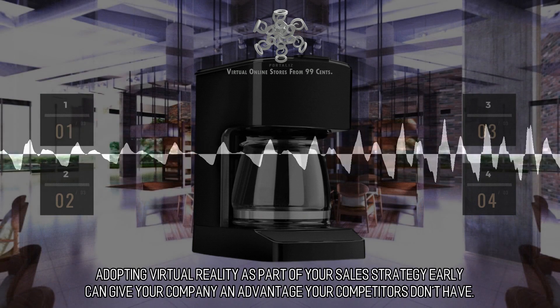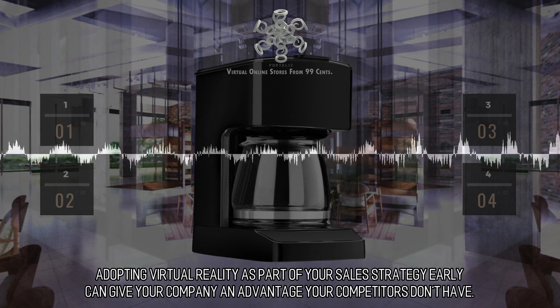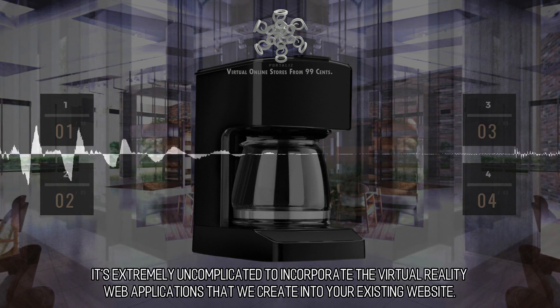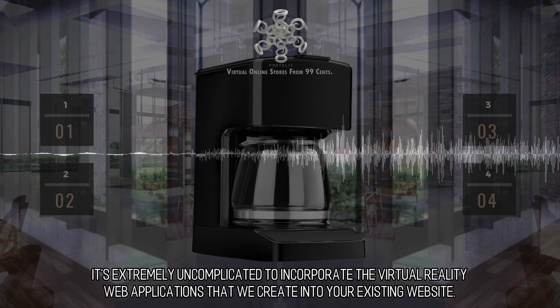Adopting virtual reality as part of your sales strategy early can give your company an advantage your competitors don't have. It's extremely uncomplicated to incorporate the virtual reality web applications that we create into your existing website.